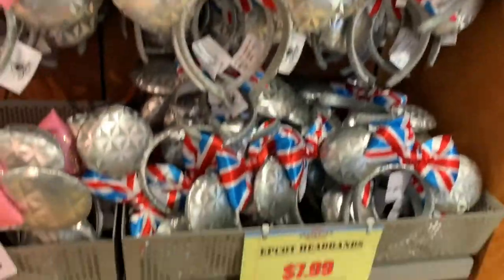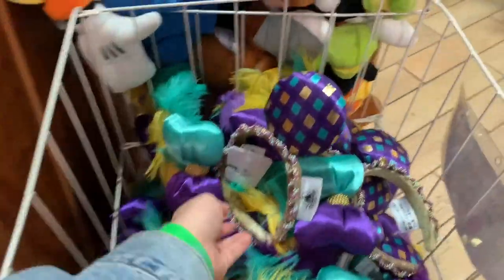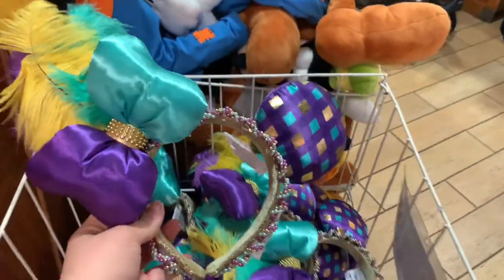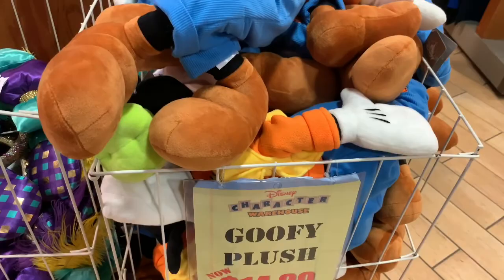They have the England ears from Germany and France, which I'm getting for myself — I already have them in my basket. And they have the Mardi Gras ears for like Port Orleans, they're $7.99. Goofy plushes were $19.99 and now they're $14.99.